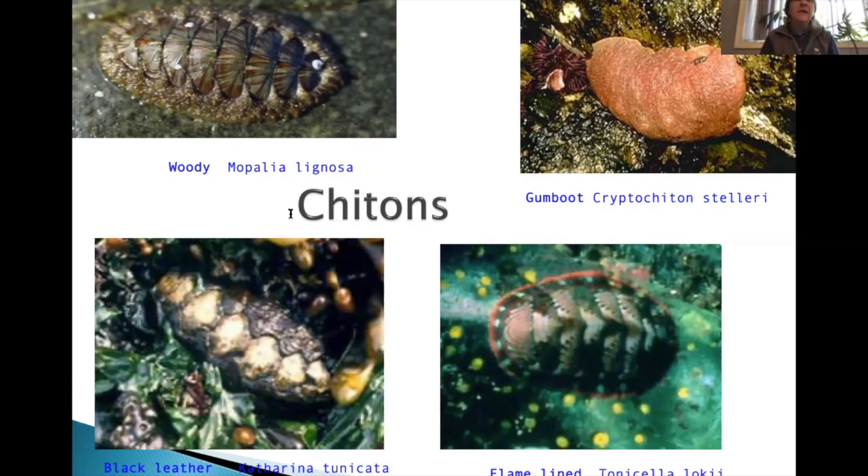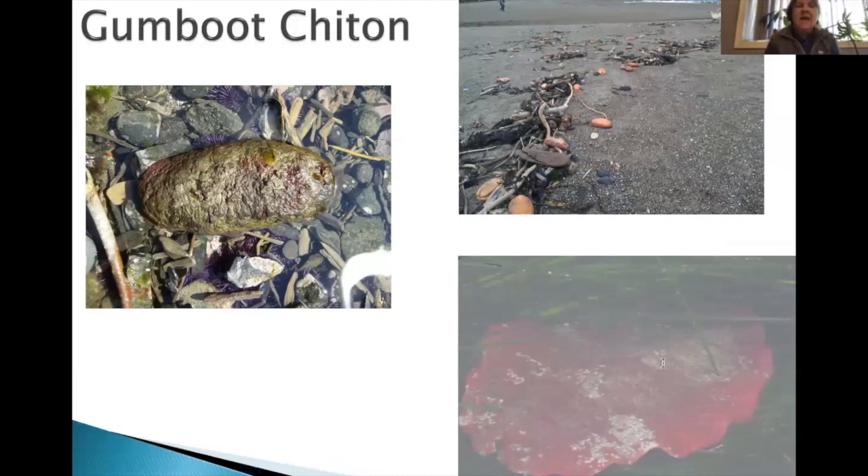Gumboot chitons come in a variety of different colors — very reddish, or orange, or green with some red. These photos are from the channels at Yaquina Head. We have seen a couple of die-off events of these all along the beach. It was first noticed and documented, and then a CoastWatch volunteer from down south noted it had happened about five years previously. We know that periodically there are die-offs but we're not really sure of the cause at this time.